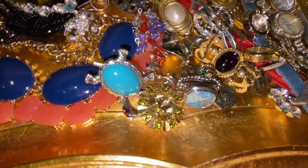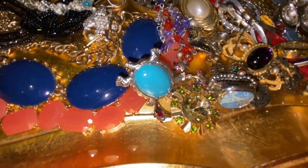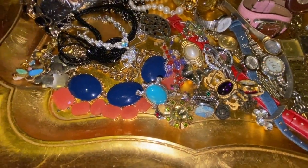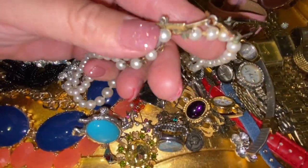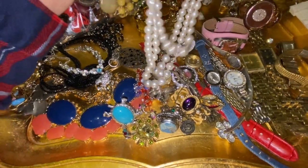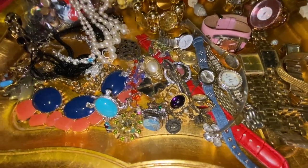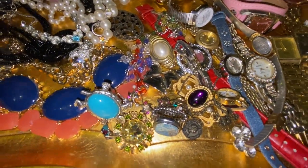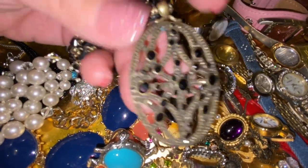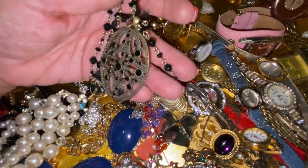I'm definitely going to keep this strand of pearls because I can tell it's an older set just by the way the clasp is — it's three strands. Love that. I'm also keeping this one because it says Monet on it. It's a really pretty black and gold necklace.